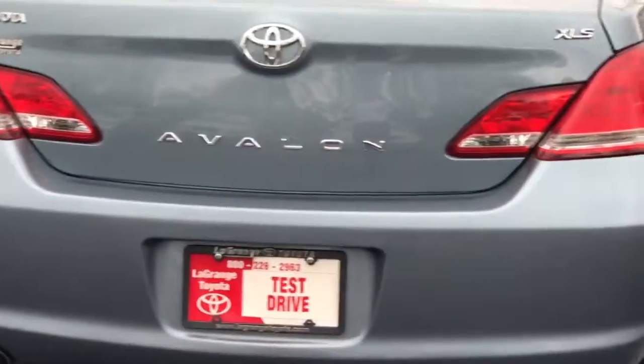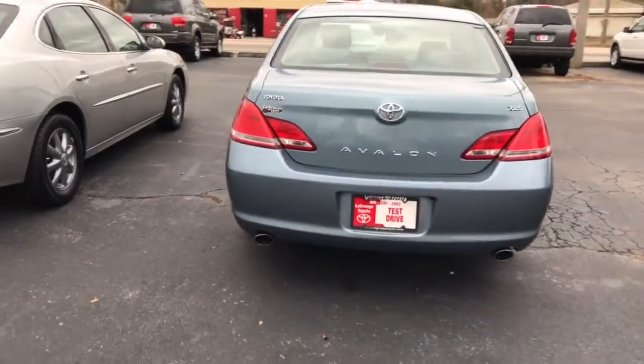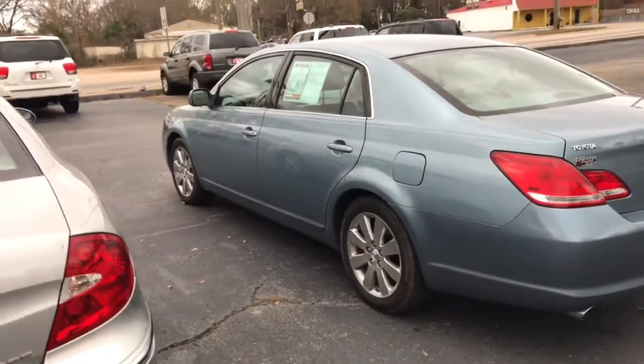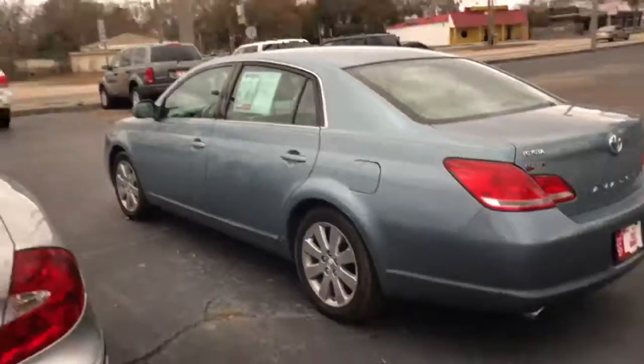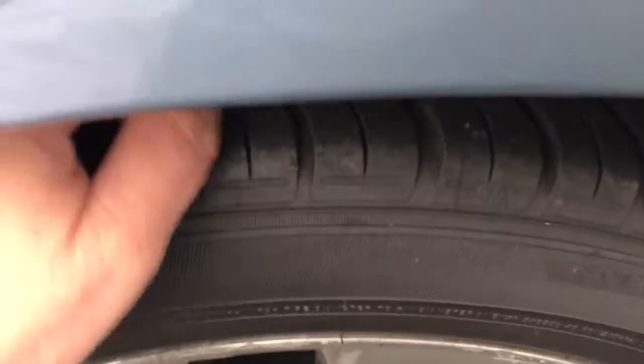It has a dual exhaust — you can see the back end there, looks great. Again, XLS model. Looks to have been a very well maintained vehicle. Take a look here, good tread there on the tires.